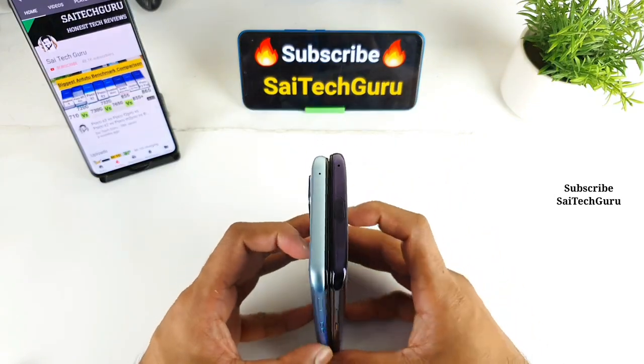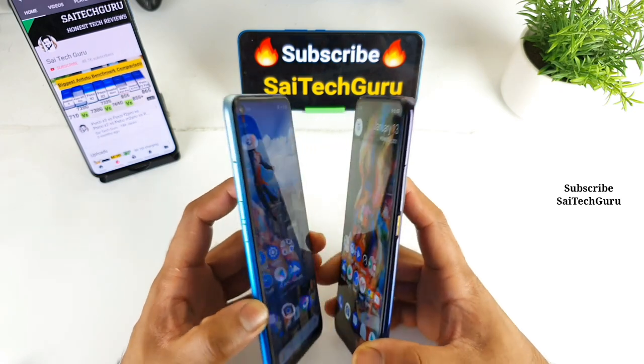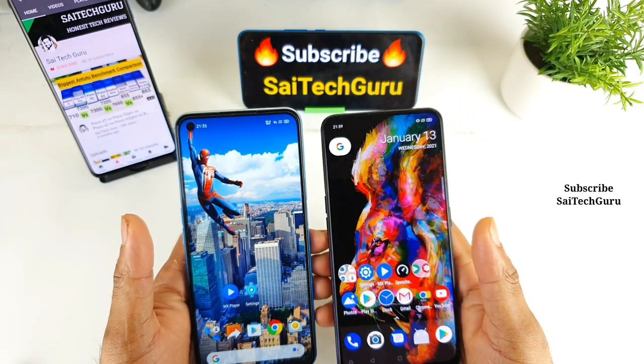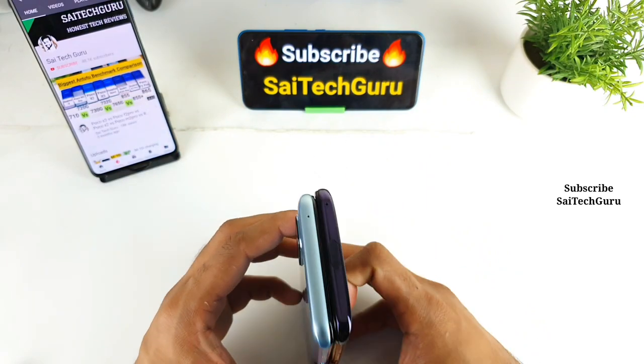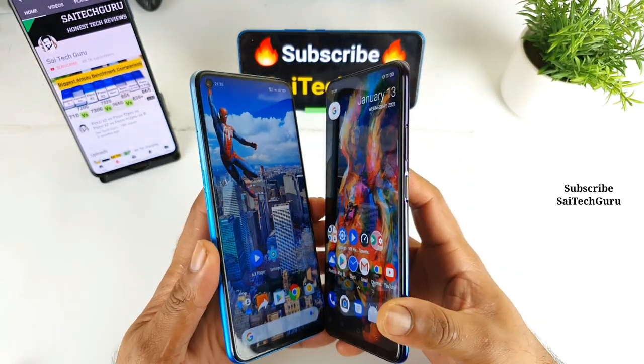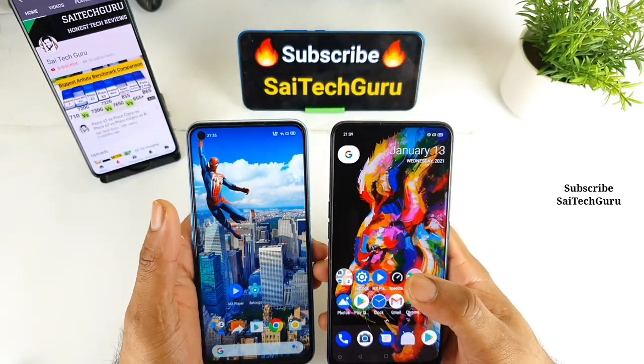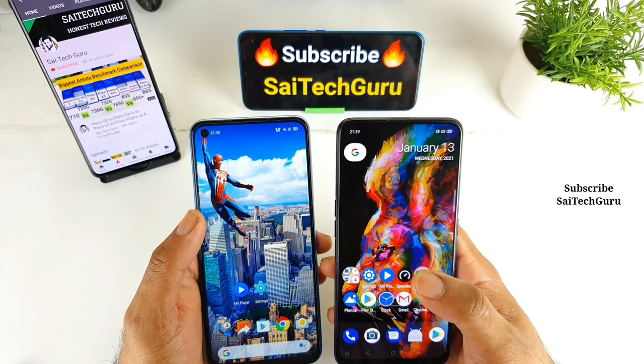In terms of phone height, both are kind of the same. However, the Realme X feels slightly wider in terms of width — that is what I noticed during usage of this device. So let's see friends, in this video I'll try to compare the same video on both phones side by side.